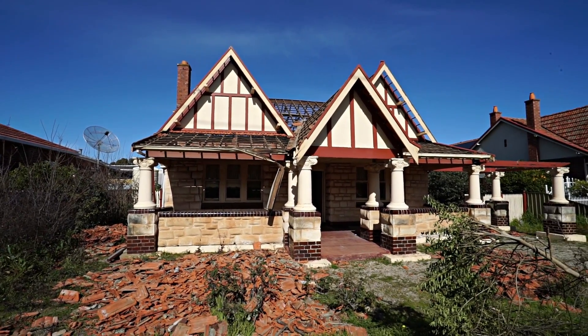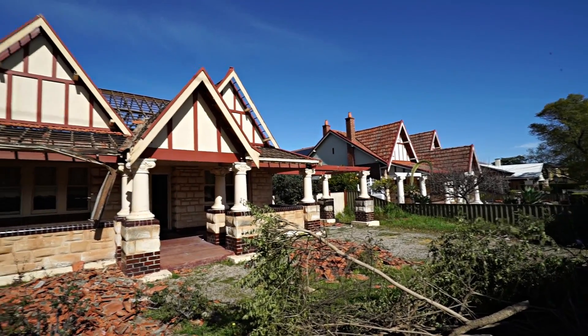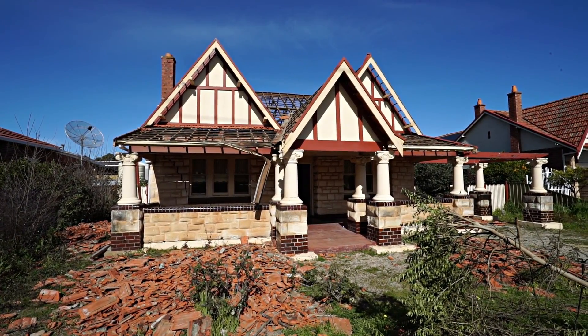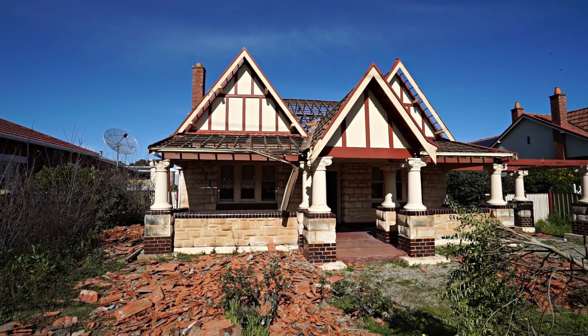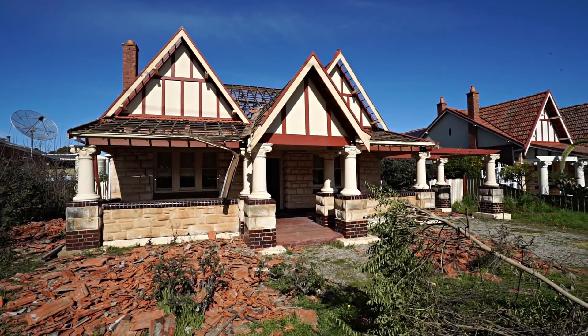What's happening explorers? I've been checking this house every weekend for about two months because it was on a demolition list, and it looks like they've started to at least take the roofing tiles off to prep it for demo.